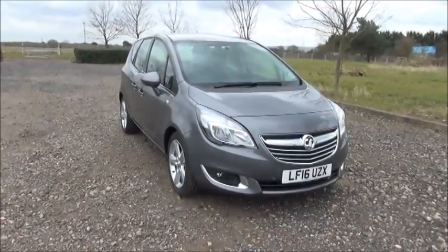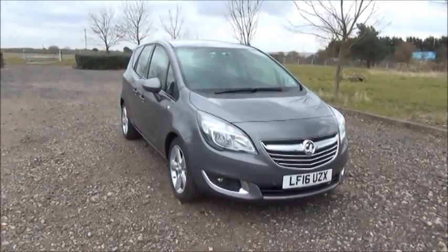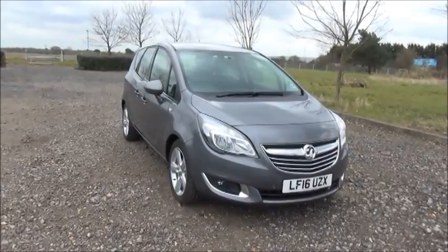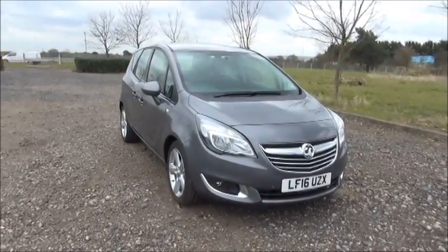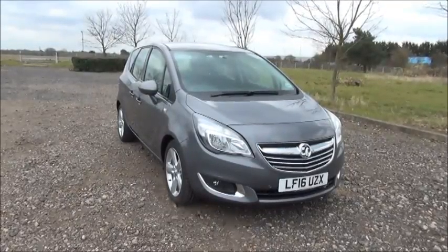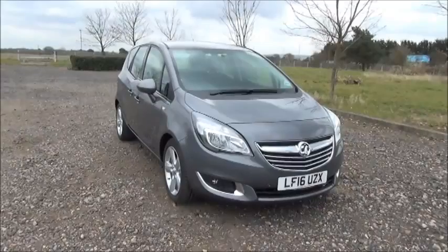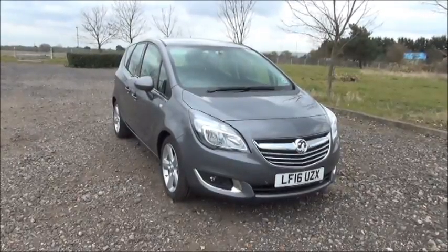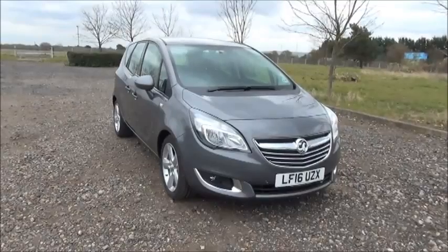Welcome to Now Vauxhall. Here today we have a Vauxhall Meriva 1.6 CDTI, five door, fitted with a manual transmission. Finished in Shiny Rock, the car was registered in March 2016 and as you can see is on a 16 plate. This is a demonstration vehicle with a current warranted mileage of 850 miles.